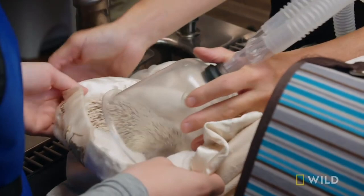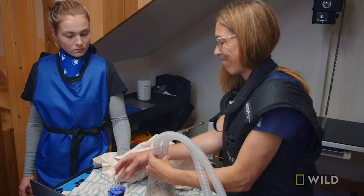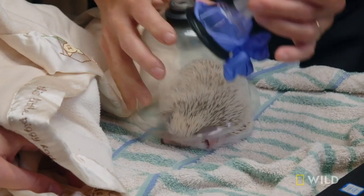She's so puffed up and angry. To perform the checkup, Michelle must put Olivia under, and that requires ingenuity. We're going to put the anesthesia cone right over her and make a little chamber. Once she gets sleepy, we'll switch it to a mask that we put on her nose.